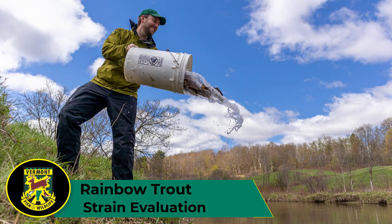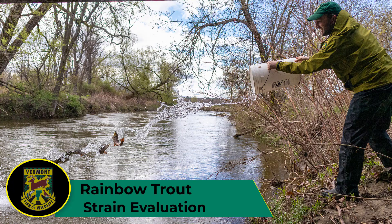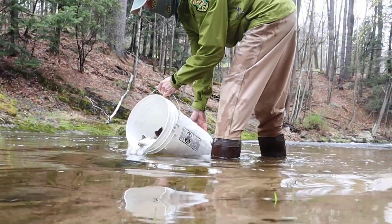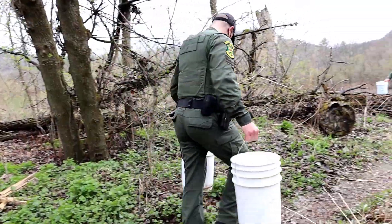Hi, this is Lee Simard, a fisheries biologist with the Vermont Fish and Wildlife Department. We're stocking a new genetic strain of rainbow trout in certain water bodies across Vermont, and we're looking for your input.